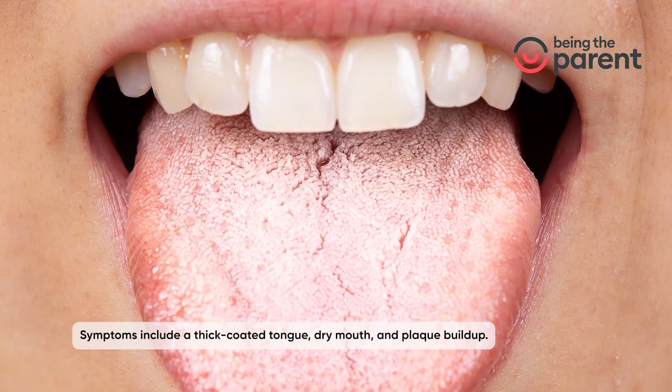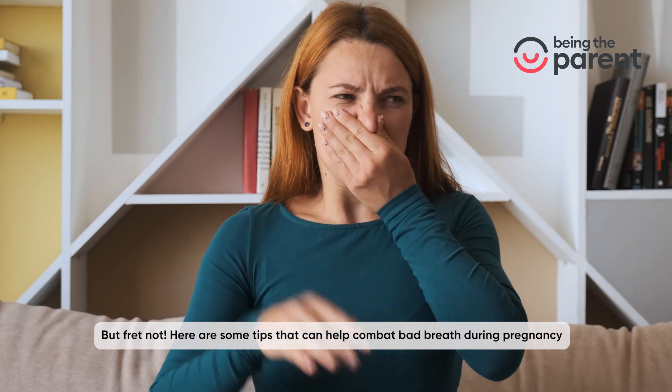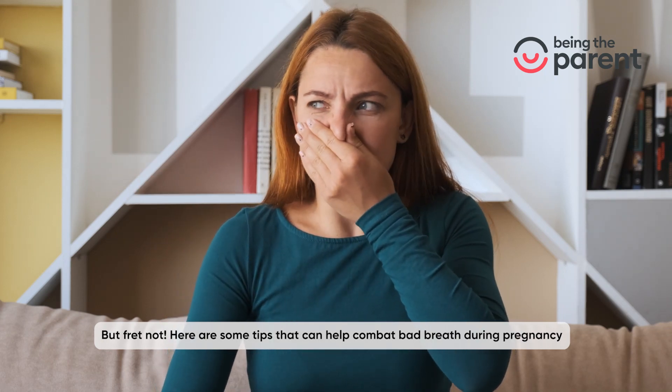Symptoms include a thick coated tongue, dry mouth, and plaque buildup. But fret not — here are some tips that can help combat bad breath during pregnancy.